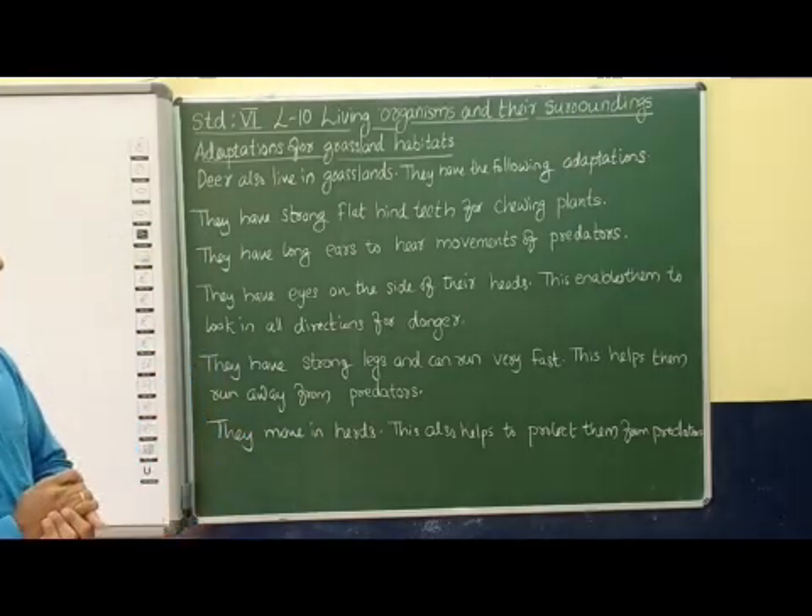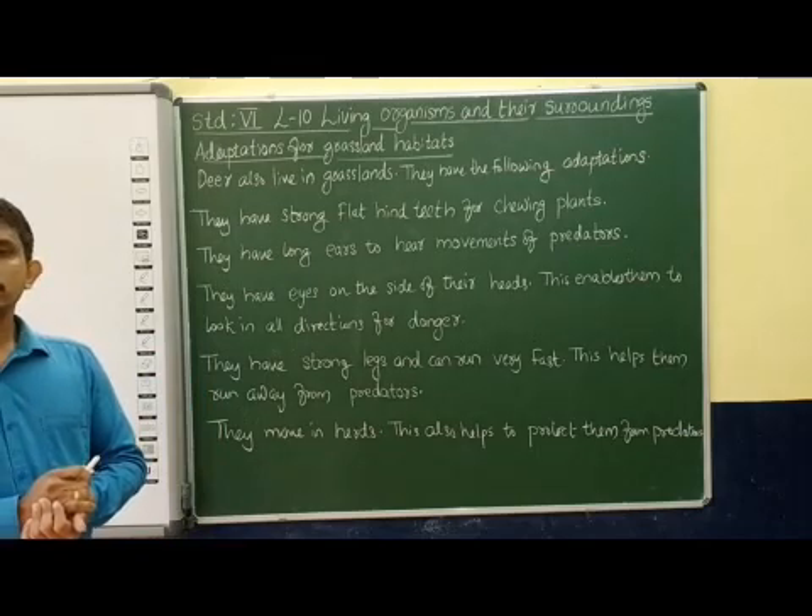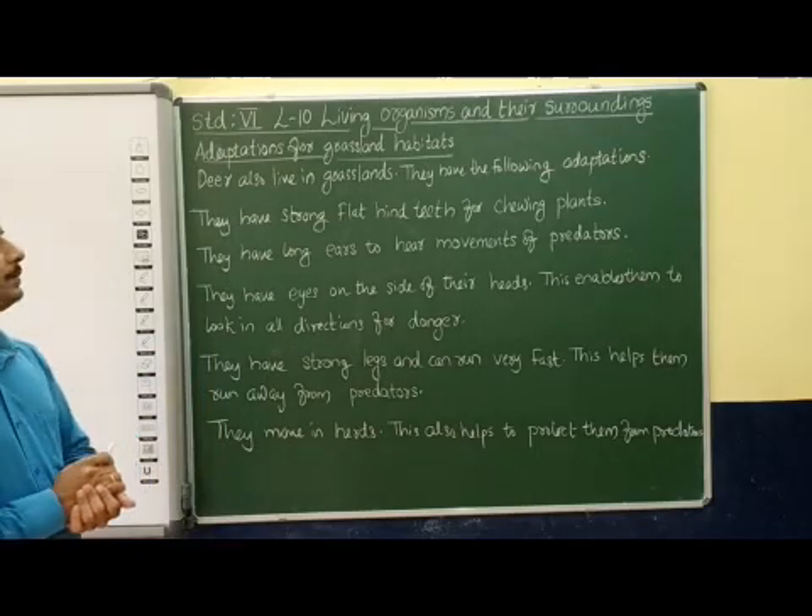These are the several adaptations that help these types of animals to survive in these types of grassland habitats. Thank you.